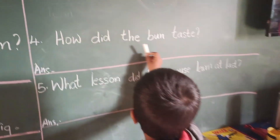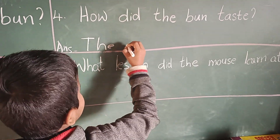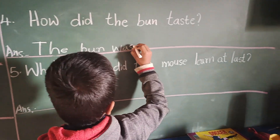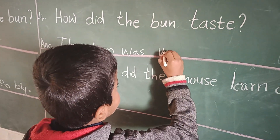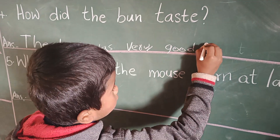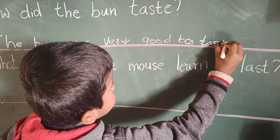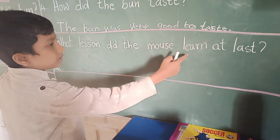How did the bun taste? The bun was very... Good. Next, read the question: What lesson did the mouse learn at last?